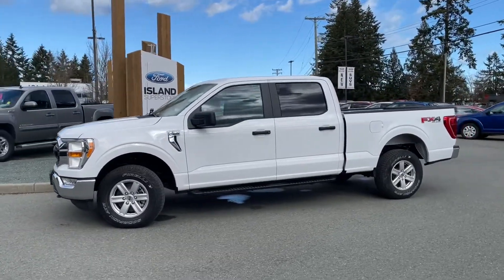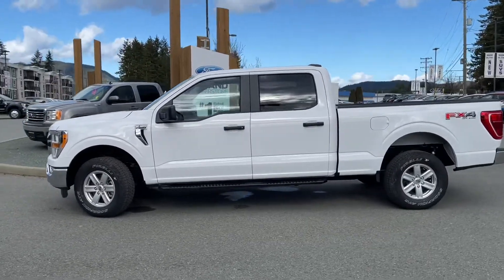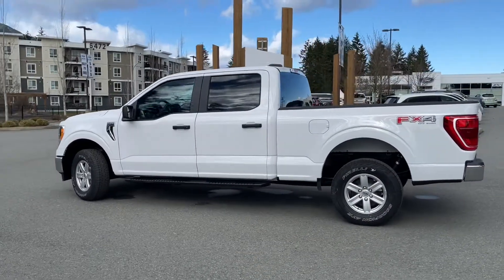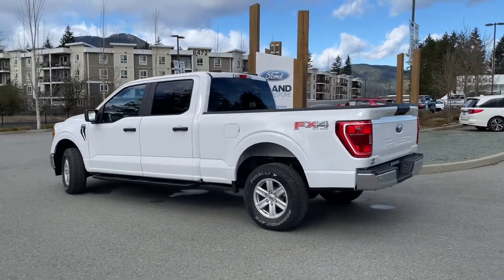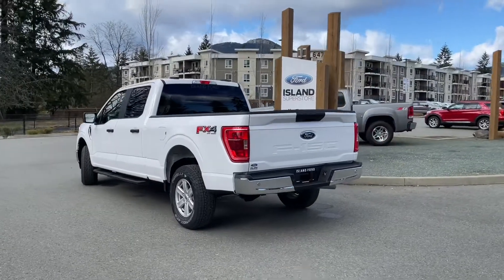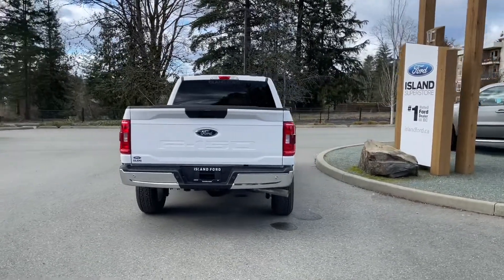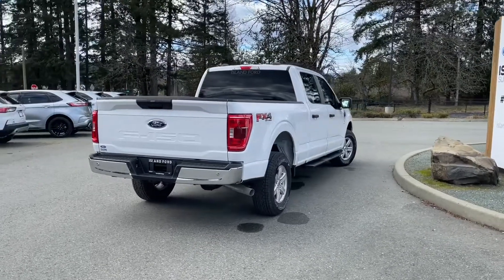Today we're looking at a 2021 F-150 XLT in Oxford White with dark grey slate material seating for five, four doors, and it has a six and a half foot box. This has a five litre V8 engine. It's a four by four and it has the FX4 off-road package which includes skid plates, a reverse camera and sensors. Talk to our sales team — they'd be happy to take you out on a test drive and you can book that online at islandford.ca.